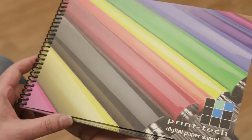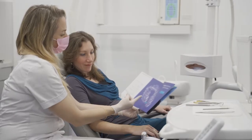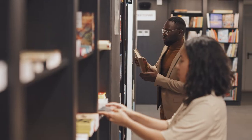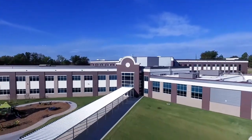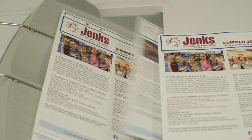The customer base that we serve ranges from higher education, healthcare. We're in Ann Arbor so we do a lot of University of Michigan work. Teachers belong working with students in front of students and not in the copy room trying to make copies.